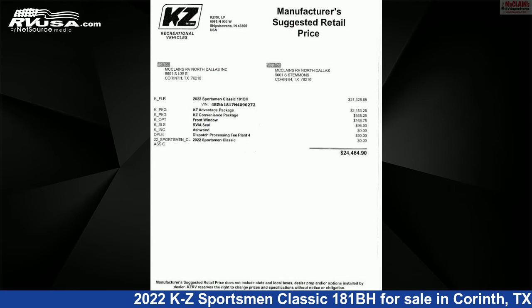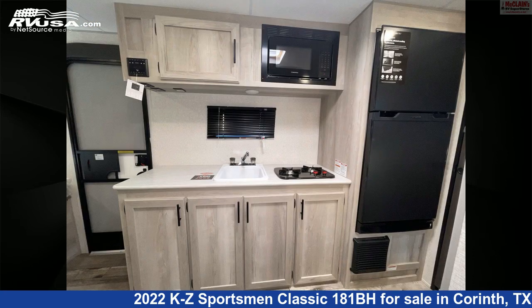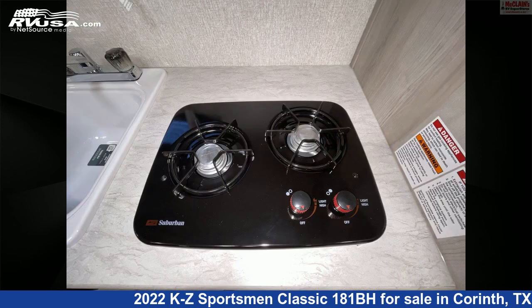This new KZ is 20 feet 11 inches in length and features one slide-out, sleeps 5, refrigerator, smoke detector, air conditioning, stove top burner, microwave, awning, CO detector, water heater, LP detector, spare tire kit, and 20 gallons fresh water capacity.